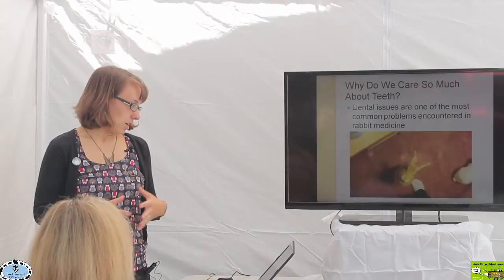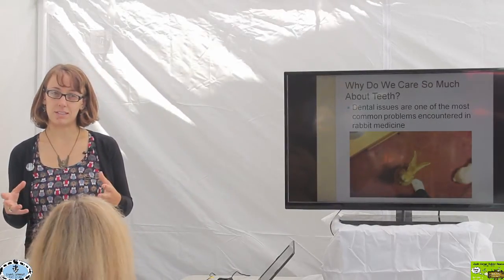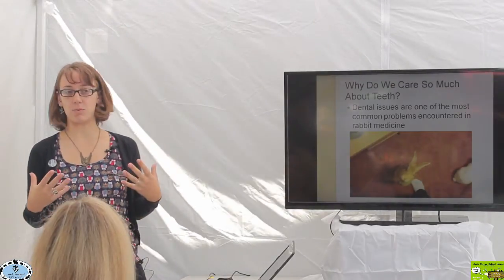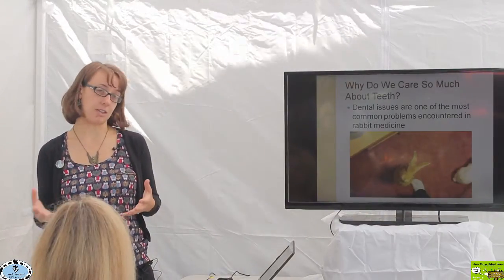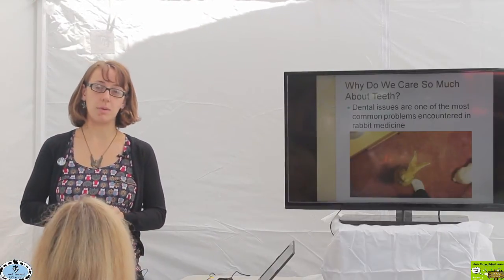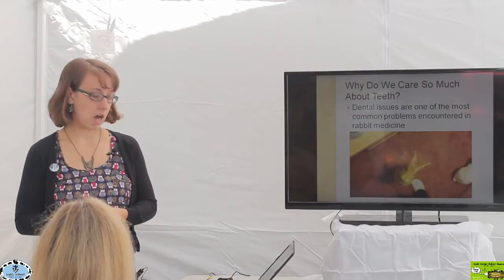Of all those lectures, we have one specifically dedicated to dentals in rabbits. Why do we care so much about dental issues in rabbits? The reason is that dental issues are one of the most common problems that we see in rabbits coming into the hospital.